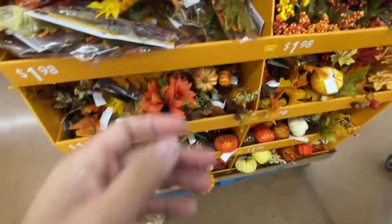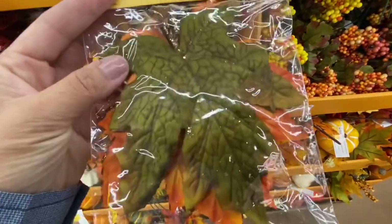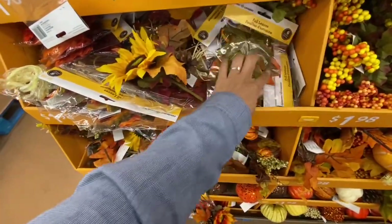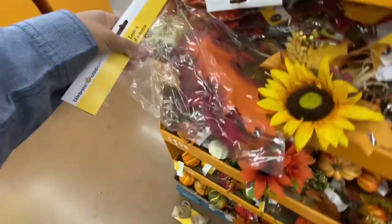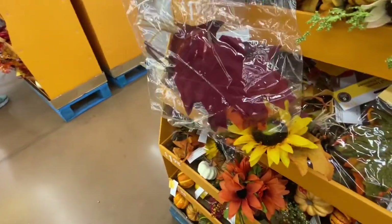The quality is much better on these pumpkins. They also have these fall leaves - you get six in a pack with a variety of options, again for $1.98. They also have these larger fall leaves, six in a pack for $1.98.